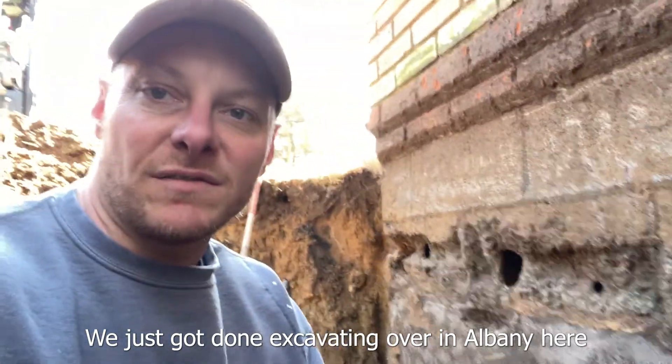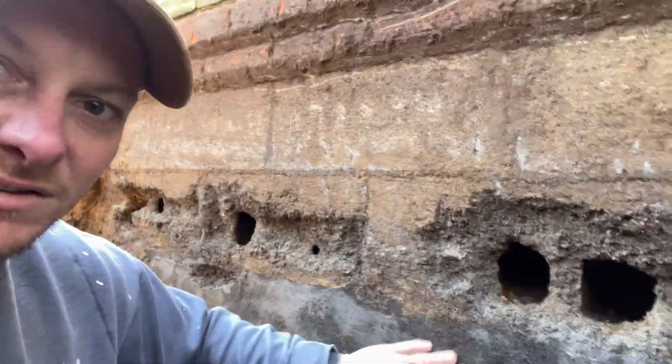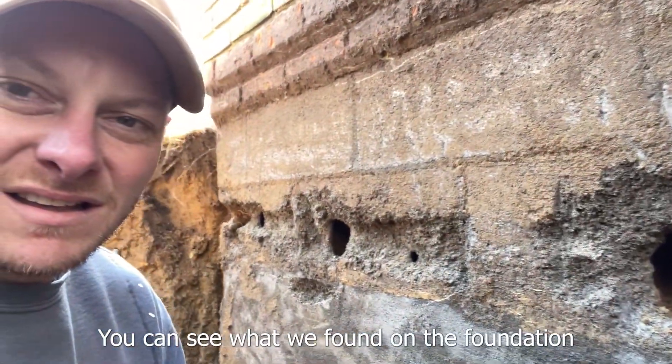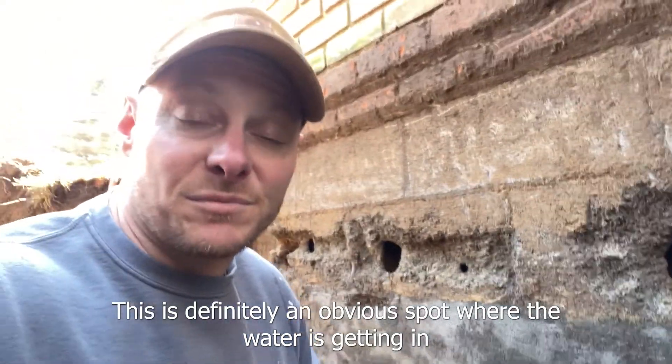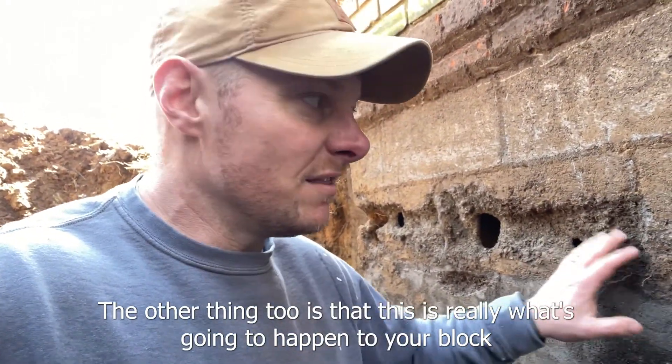We just got done excavating over in Albany. Here you can see what we found on the foundation — this is definitely an obvious spot where the water is getting in.